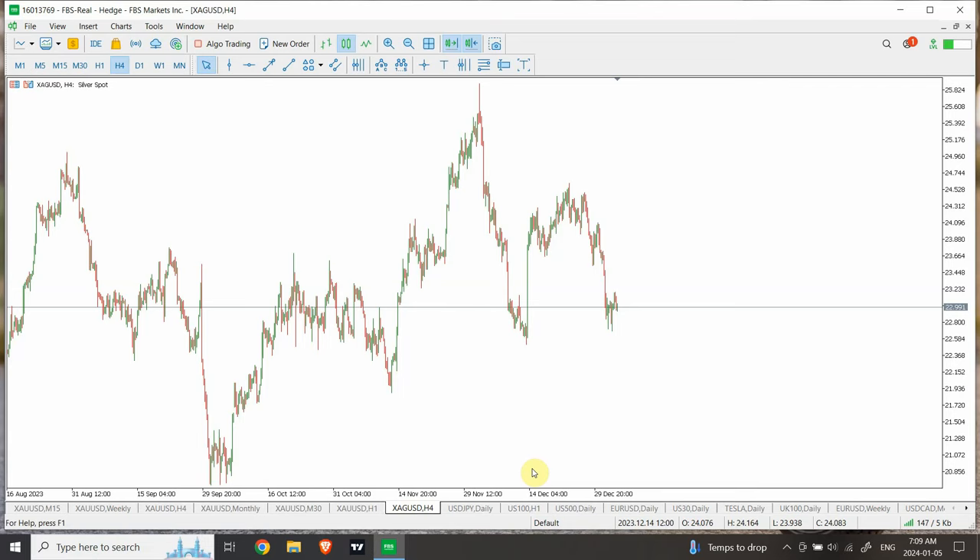Welcome back to my YouTube channel Elliott Wave Principle. I'm your host Shaheen. It's going to be a quick video where I forecast today's behavior, and we're going to discuss gold and silver.